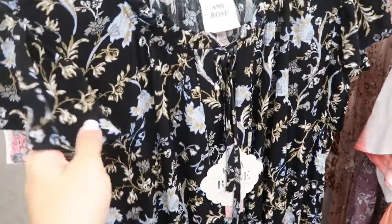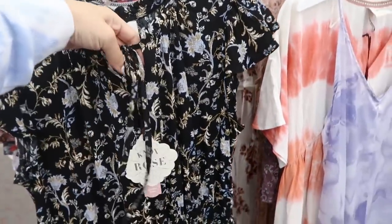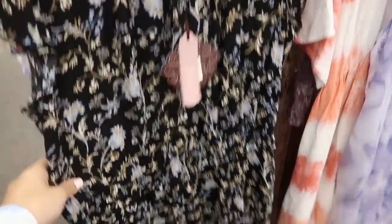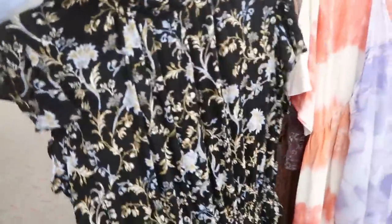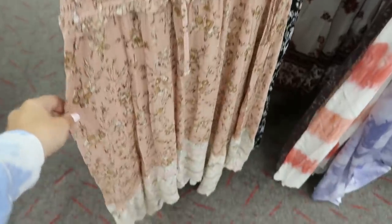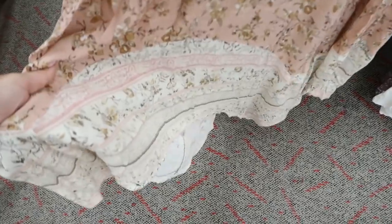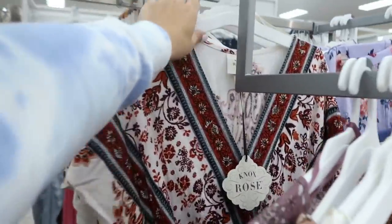Also new from Knox Rose is this midi-length piece with a handkerchief hem, a crepe-like lightweight material, a little ruffle detail on the sleeves, and a tie front. It's $34.99 with smocking in the waist. They also have that same style in a blush color with a really pretty contrast print with white — so pretty for spring and summer.